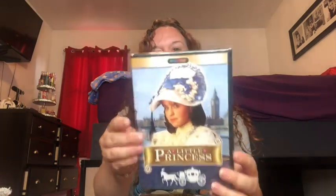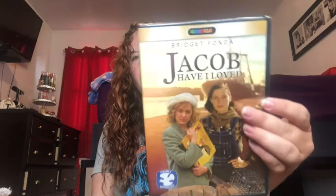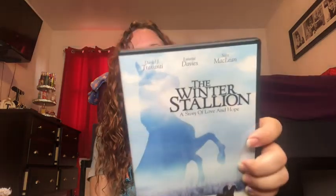Dollar Tree does have DVDs — sometimes a hit, sometimes not. I noticed a lot of new ones and picked up three: 'The Little Princess,' 'Jacob Have I Loved' with Bridget Fonda, and 'The Winter Stallion' for Abigail since anything horse-related she loves. One time a Dollar Tree DVD stopped working mid-movie, but other times they've been fine — it's a roll of the dice. I also grabbed a pack of paper towels.